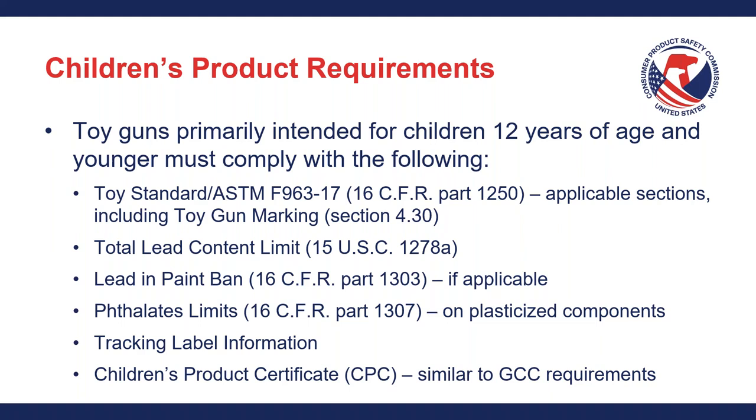In addition to the toy standard, there are generally applicable children's product requirements, including the total lead content limit, the lead and paint ban at 16 CFR Part 1303 if the product has paint, and the phthalates limits at 16 CFR Part 1307, which apply to all plasticized component materials of children's toys. If you don't have plasticized components on your products, it just doesn't apply. The last two items are tracking label information — a requirement mandating certain information on both the product and packaging — and production of a Children's Product Certificate (CPC), which is very similar to the GCC requirements we'll discuss later.